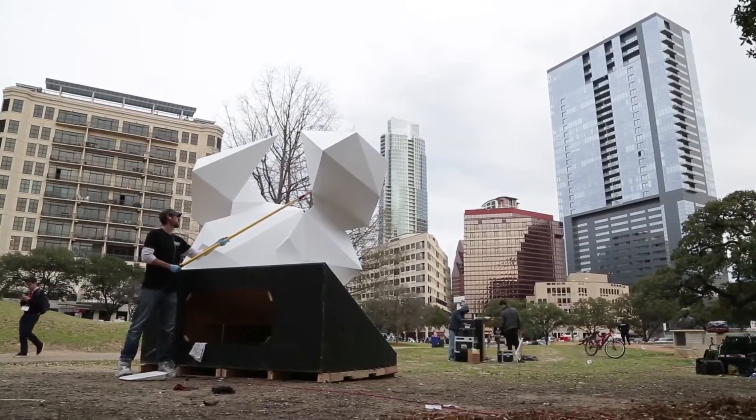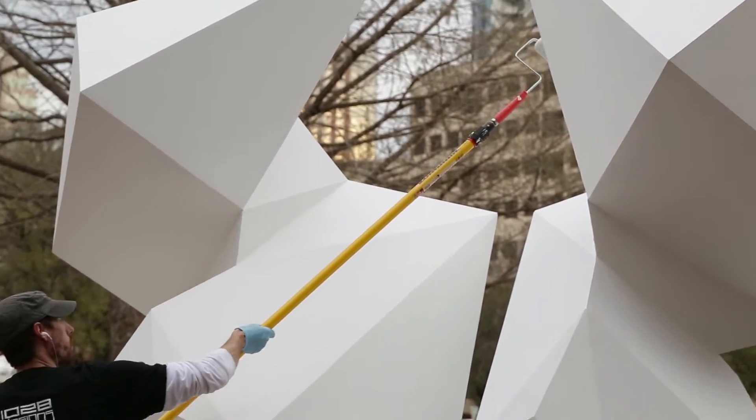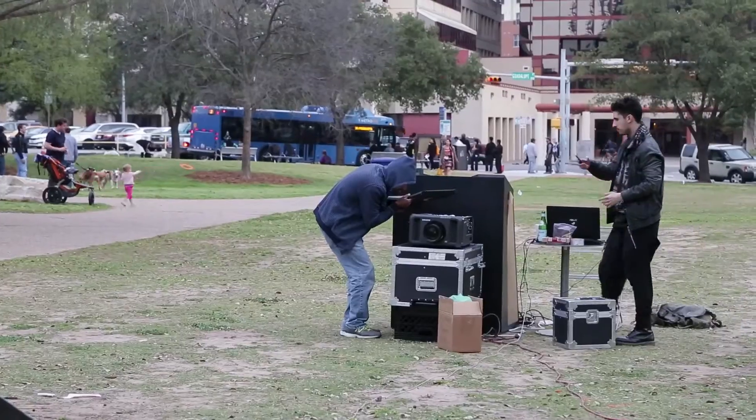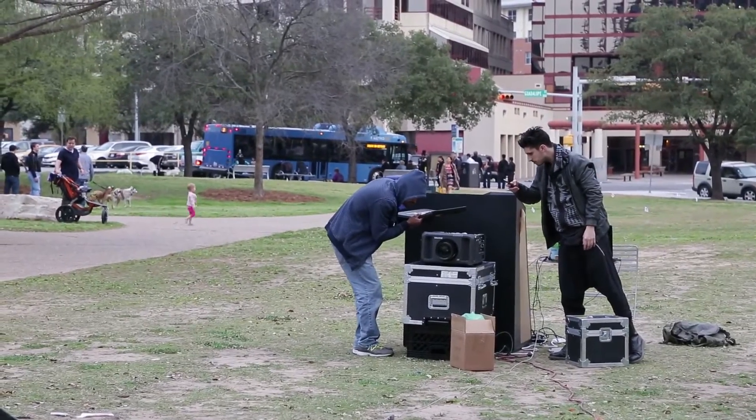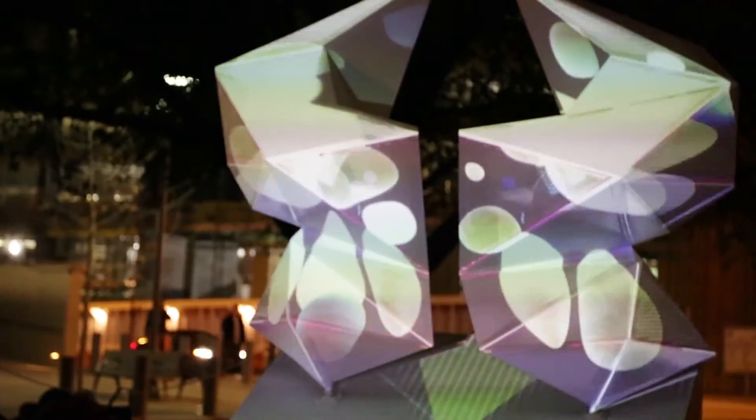We've been working really hard to bring a number of elements of interactive art to the show. This has a number of different things that put you as a part of the art itself. It's not just visualizing it, it's actually being a part of it. Anybody walking through can come up and play with it, be it through touch, be it through voice.